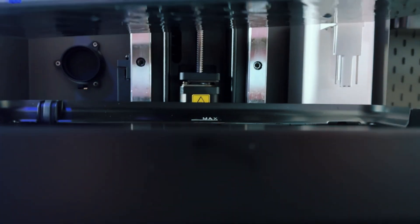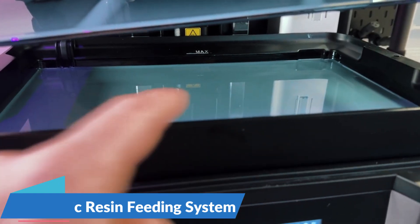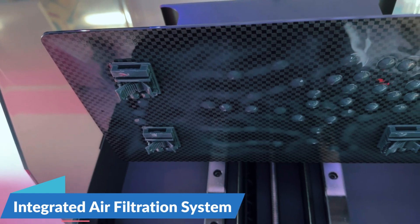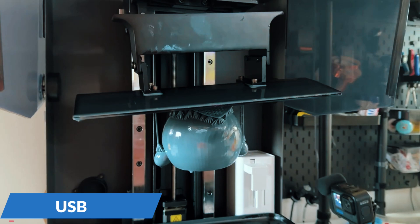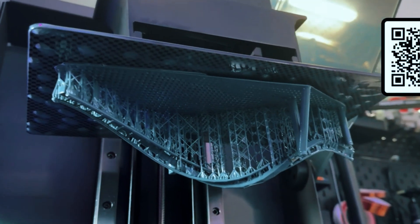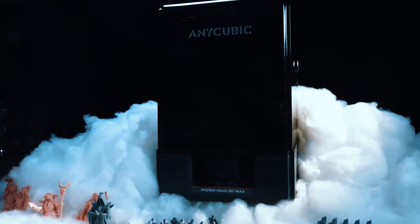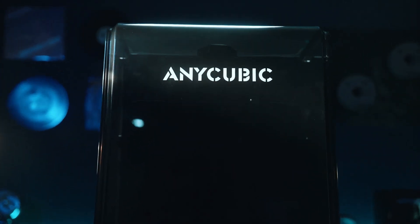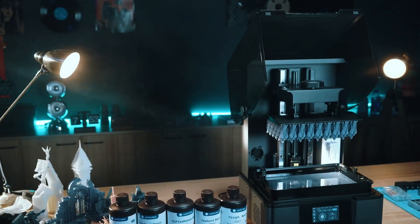What sets this printer apart is its level of automation. It comes with an automatic resin feeding system, allowing for longer print jobs without constant monitoring. The integrated air filtration system reduces odors and makes it safer to use indoors. You can easily transfer files using USB, Wi-Fi, or LAN, giving you flexibility in managing your printing tasks. While it takes up more desk space and uses more resin than smaller printers, with its durable metal frame, convenient features, and easy setup, it's a fantastic long-term investment in resin printing.